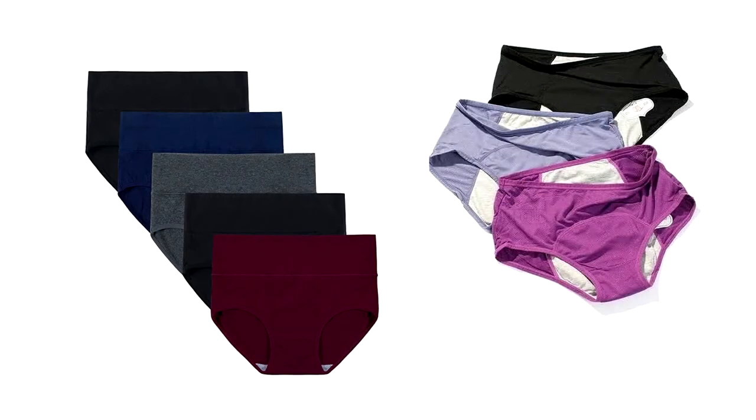Next up: period panties. This is another one I don't see myself using — the idea is just not convincing to me — but they do have great reviews online, so it might be something you'd like. Personally I like my menstrual cups and my cloth pads, which I mentioned in my previous video, so I can link them in the description if you want to learn more.